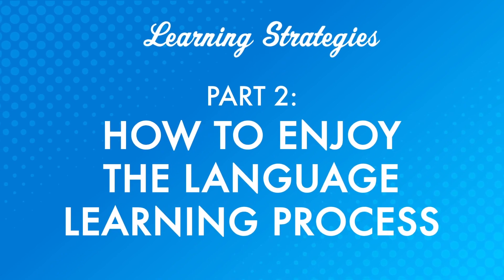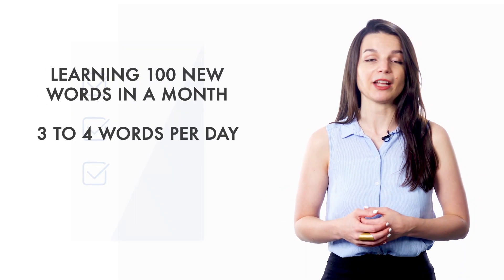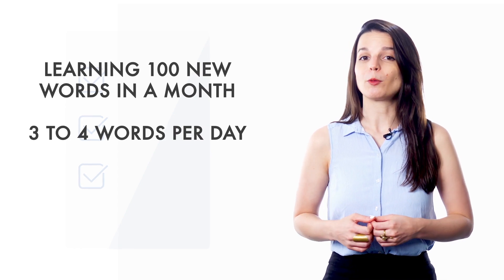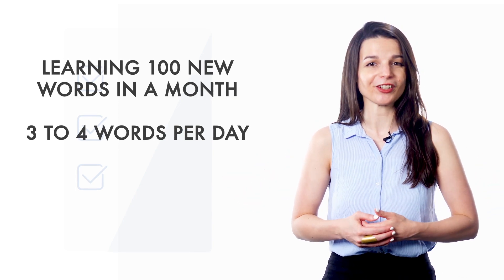Part two: how to enjoy the language learning process. If you've made small, realistic goals like learning 100 words in a month — that's three to four words per day — goals like these are very easy to accomplish, and when you complete them, it feels good. Imagine accomplishing small goals all throughout your week — it's a great way to keep your motivation up. Smaller goals can help you stay on track and keep your confidence up. When we feel like we're not making progress, we get frustrated and lose motivation. This is why giving yourself small, easy-to-accomplish goals can be extremely helpful — you know you're working towards your next goal and that you can actually achieve it.